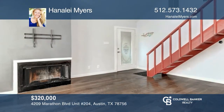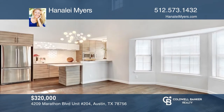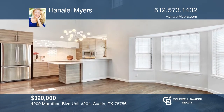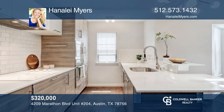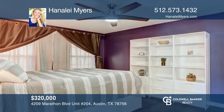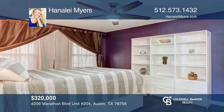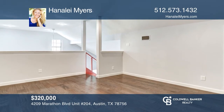This stunning private end unit is in an amazing location near Rosedale. This property offers a gourmet kitchen with tile backsplash, upgraded appliances, and a farmhouse sink. There's engineered hardwood floors, upgraded lighting, a cozy fireplace, and plenty of natural lighting throughout. Hanalei Myers is ready to give you the keys to your dream home. Give her a call today.